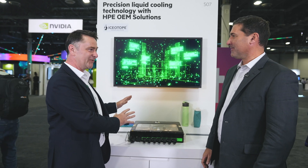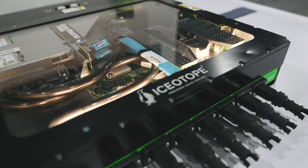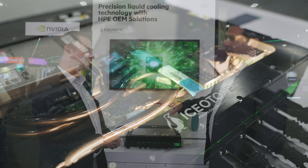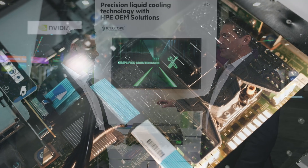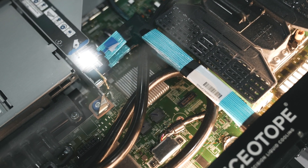Precision liquid cooling — I know that this is recently launched, so tell us all about it. This is an HPE DL110 that has been modified to become a precision liquid cooled technology, which means no longer do you have fans, no longer do you worry about air. What's happening is we're delivering single-phase dielectric fluid to every component individually in just the right amount using a minimal amount of fluid.